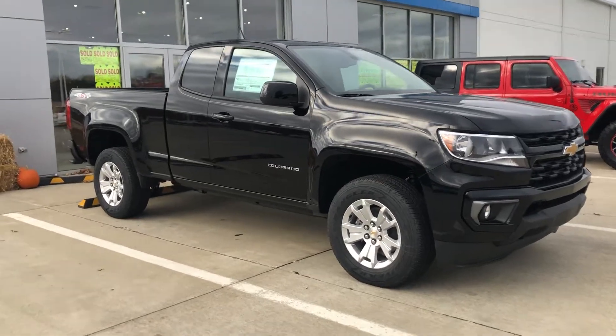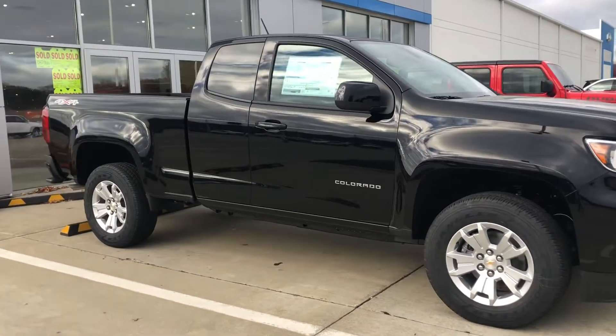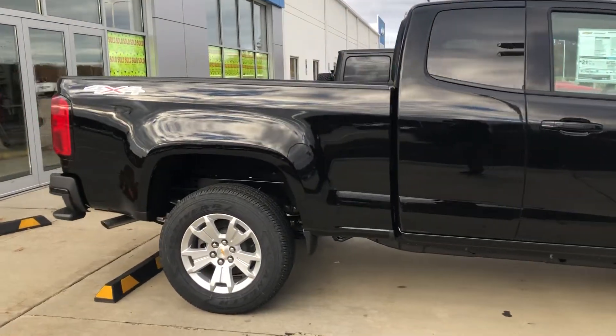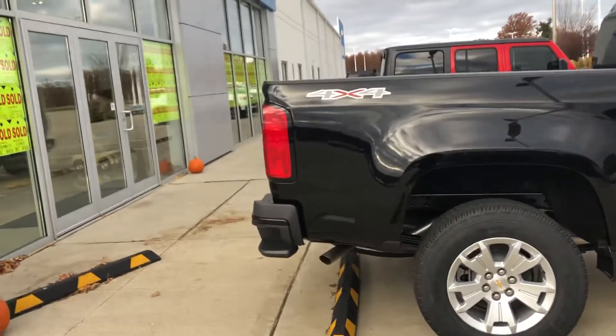Hey Jeb, it's Heather from Fireland Chevrolet in Vermilion, previously Pat O'Brien. I wanted to send you a quick video on this extended cab Colorado. We just got it in brand new.